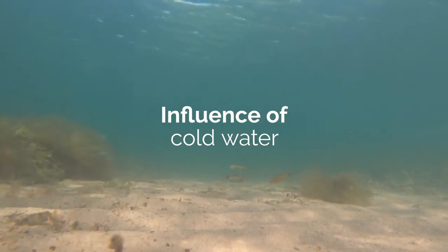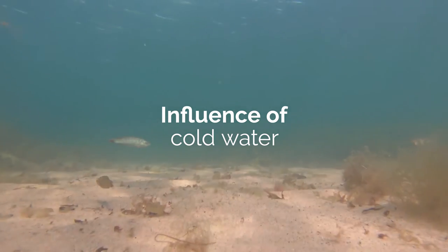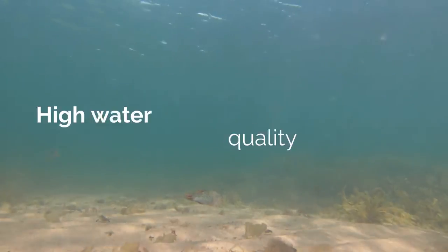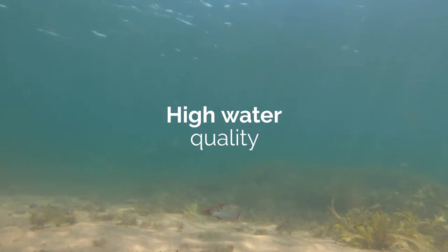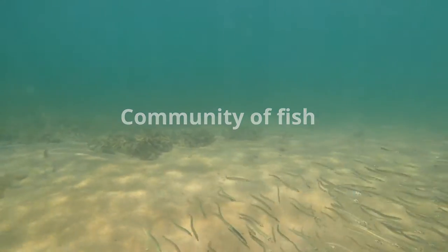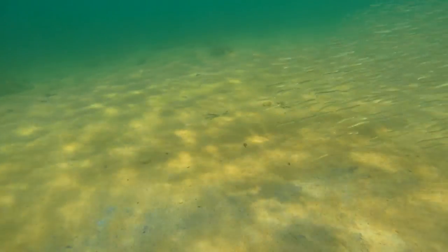Because of the influence of this cold water, created by good land use and high water quality, you have this community of fish that can enjoy the same area and rely on each other like a large family.